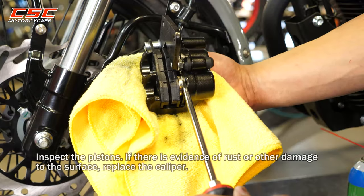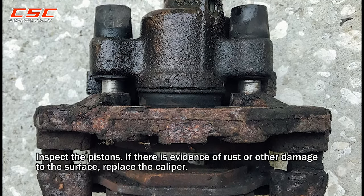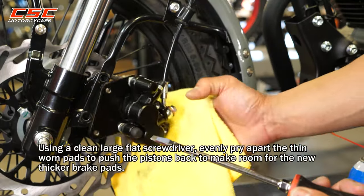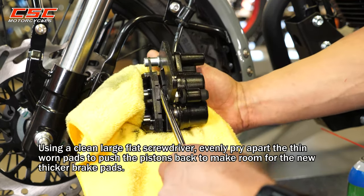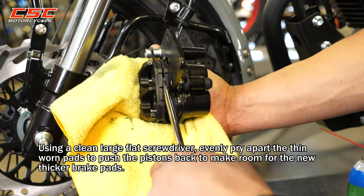Inspect the pistons. If there is evidence of rust or other damage to the surface, replace the caliper. Using a clean, large, flat screwdriver, evenly pry apart the thin worn pads to push the pistons back to make room for the new, thicker brake pads.